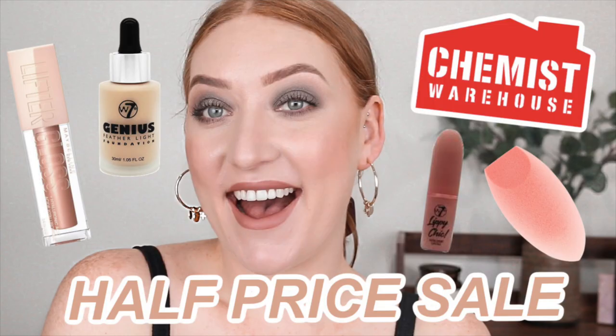I've been eyeing it off for so long. I finally picked it up recently when Chemist Warehouse had a big half price makeup sale. I do have a haul video linked down below, but if you want to try out a cream highlighter I would definitely recommend this one. It's affordable and it's freaking beautiful.